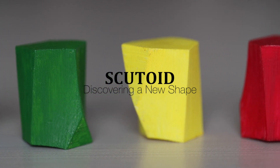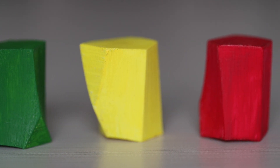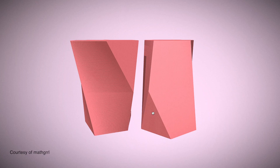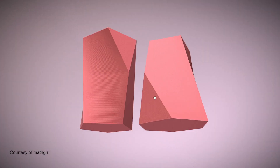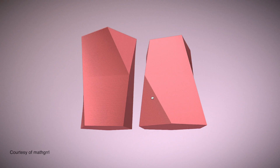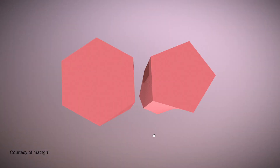Escutoids are a geometrical shape that we have discovered. It is actually useful because we found that epithelial cells pack together following this particular shape. Escutoids have been there forever — it's like the number pi. Pi was there before even math was invented by humankind.